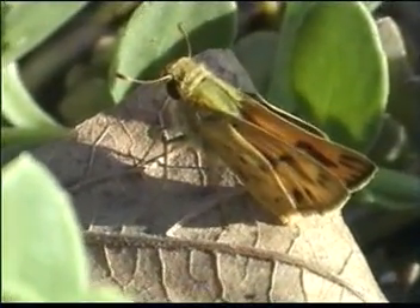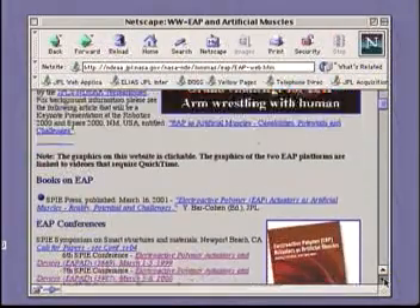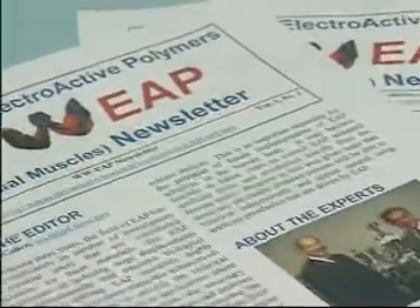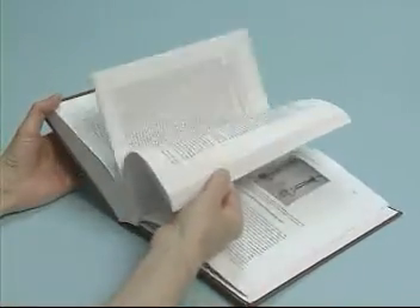Near-future potential may include the development of insect-like robots. In recognition of the need for international cooperation among developers, users, and potential sponsors, a series of international forums were established in 1999. These include a website archiving the progress and linking EAP sites worldwide, the SPIE and MRS annual international conferences, the WWEAP newsletter, and an SPIE book published in March 2001 covering the key aspects of the field infrastructure.